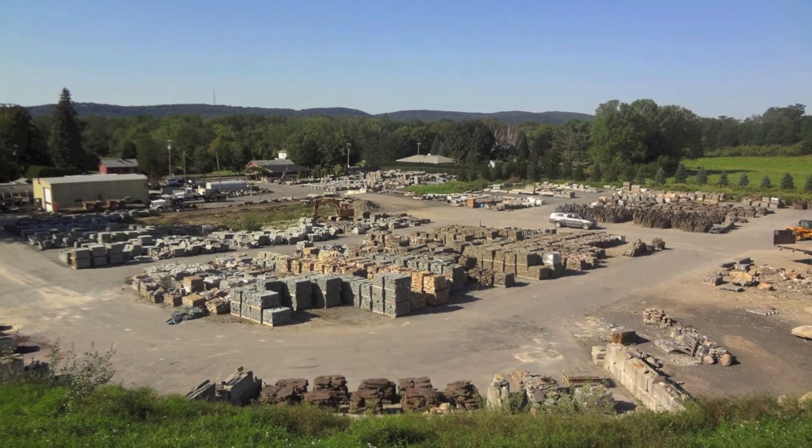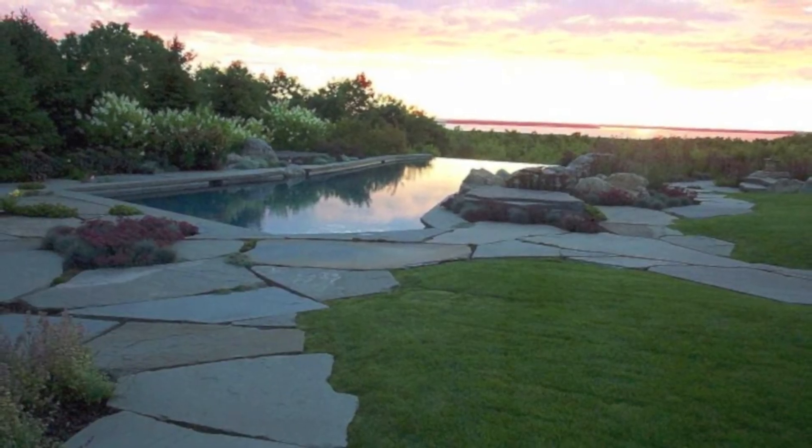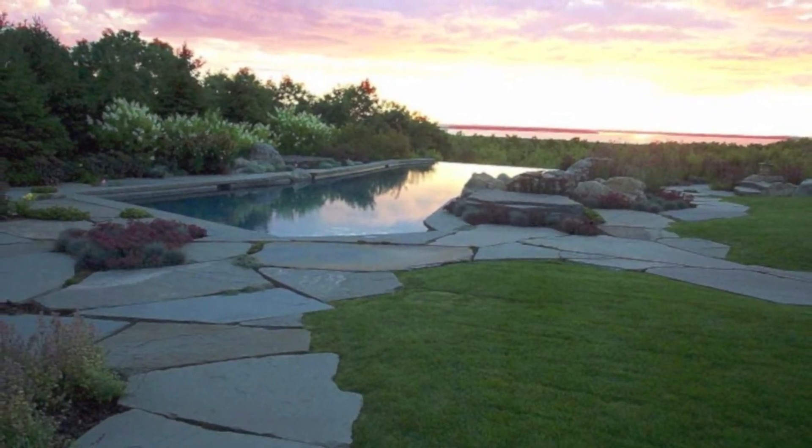WikiStone in Great Meadows, New Jersey is one of the most unique stone yards you'll ever find, and the work that our customers do with our stone is extraordinary.